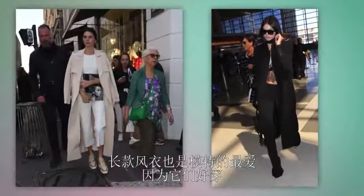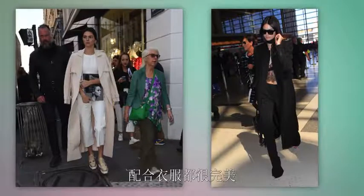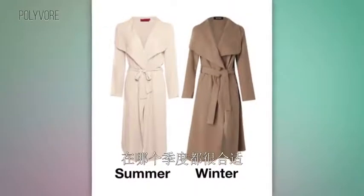Duster-length jackets have also been a model go-to because they're easy, they look perfect over every single outfit, and they're always flattering in every season.